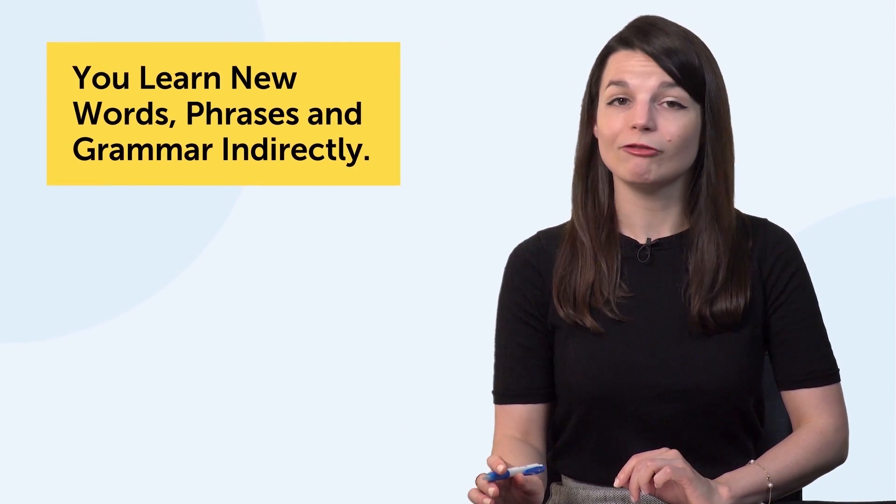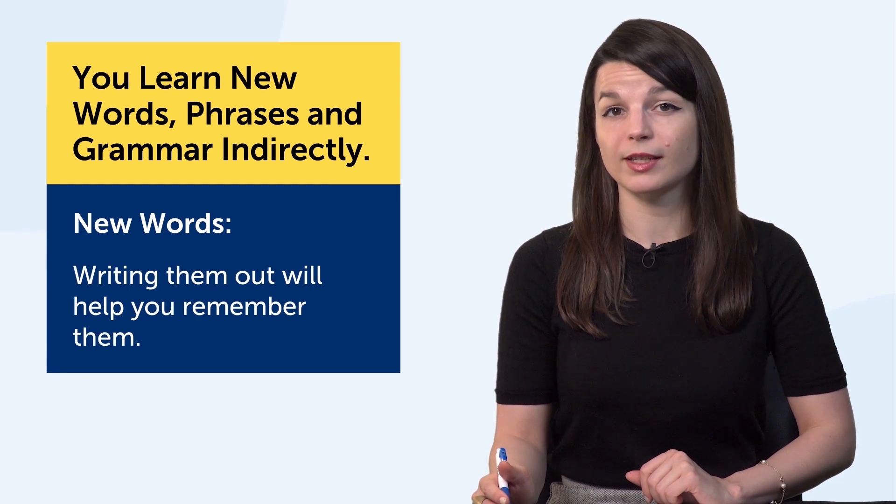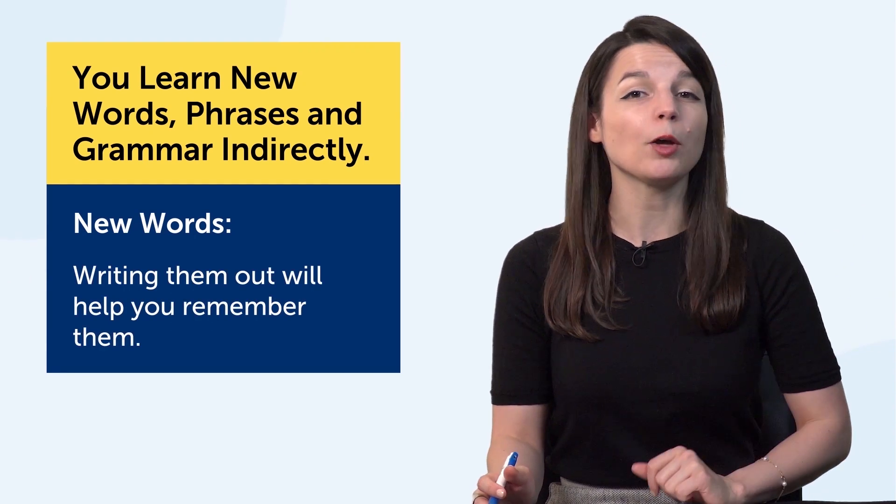Third, you learn new words, phrases, and grammar indirectly. If you come across new words as you practice with this technique, writing them out will help you remember them.